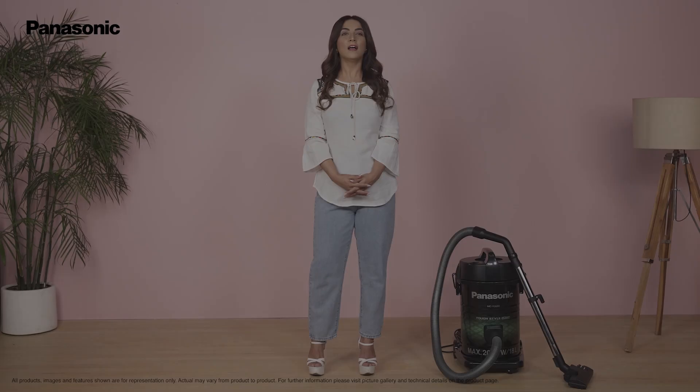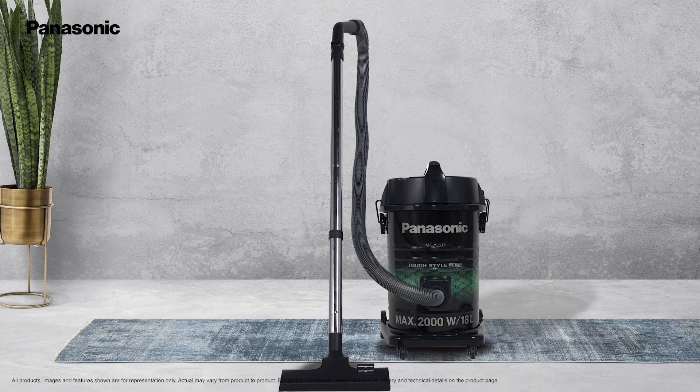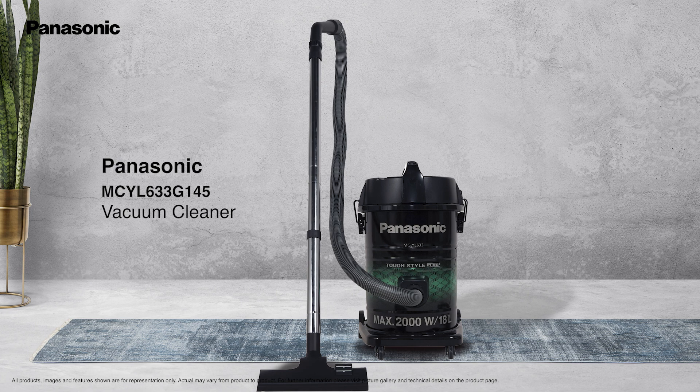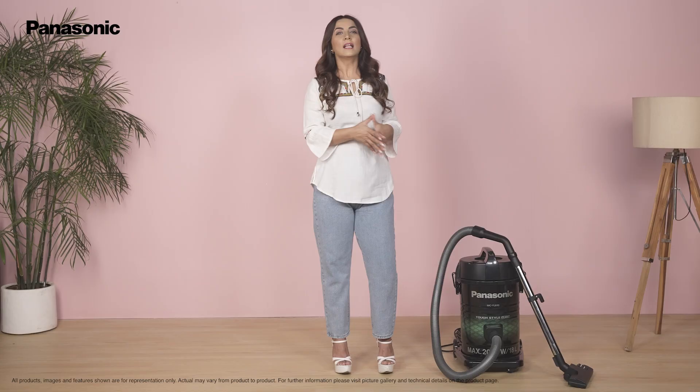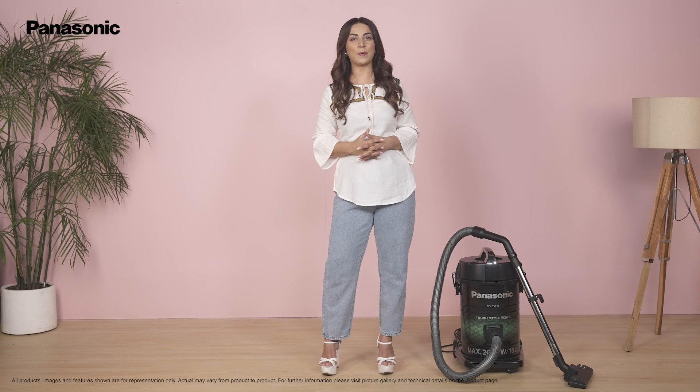Hello and welcome to the world of Panasonic. Let us take a look at all the amazing features of the MC-YL633G145 Panasonic Vacuum Cleaner. This model boasts 2000 watts of input power, which means extra squeaky cleaning capacity.